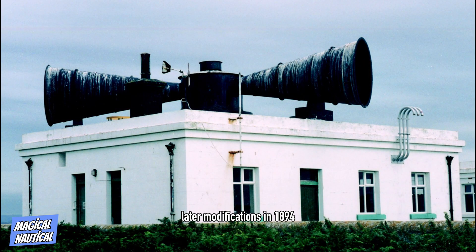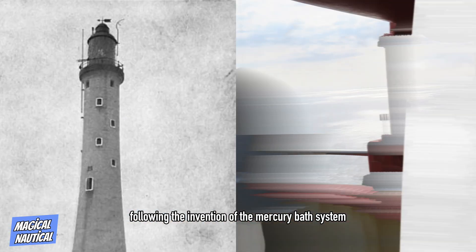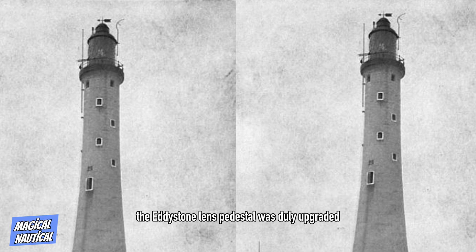In 1894, an explosive fog signal device was installed on the gallery of the lighthouse. The fog bells were briefly retained as a standby provision, but then removed. In 1904, the lamps were replaced with incandescent oil vapor burners, following the invention of the mercury bath system allowing a lighthouse optic to revolve in a trough of mercury rather than on rollers. The Eddystone lens pedestal was duly upgraded and the drive mechanism replaced.